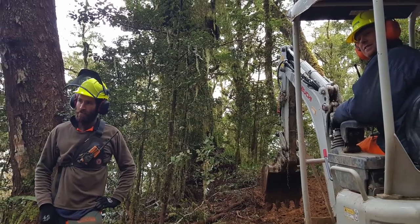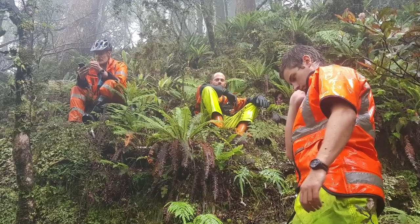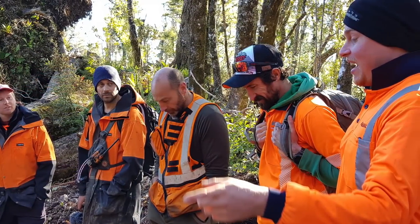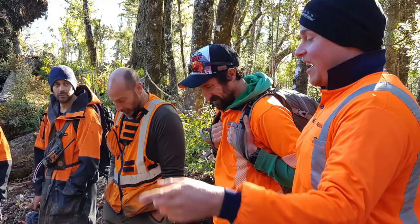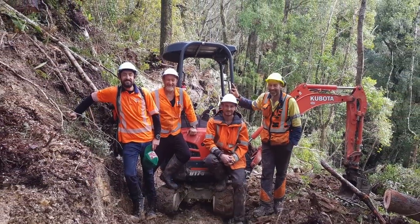We're operating on three fronts. The Nelmac team working down in the Pike Valley have just completed one of the most technical sections of track. The West Reef crew on the other side of the hill — big milestone for them — they've just reached the Pororari hut. So that's almost the first section of track completed.